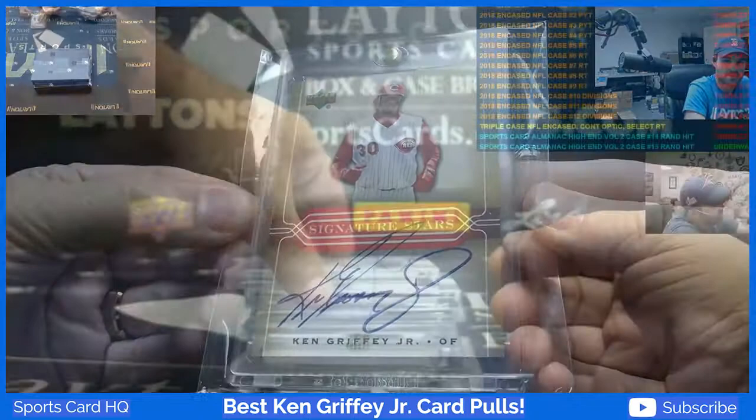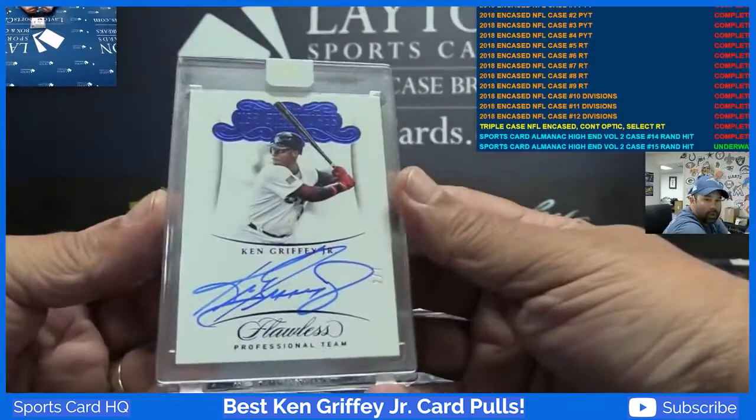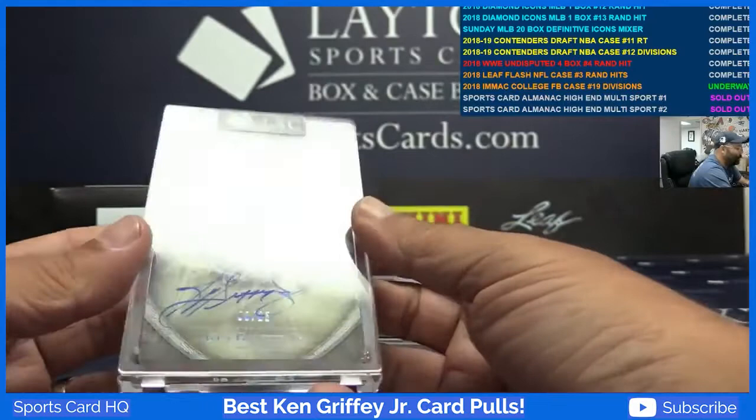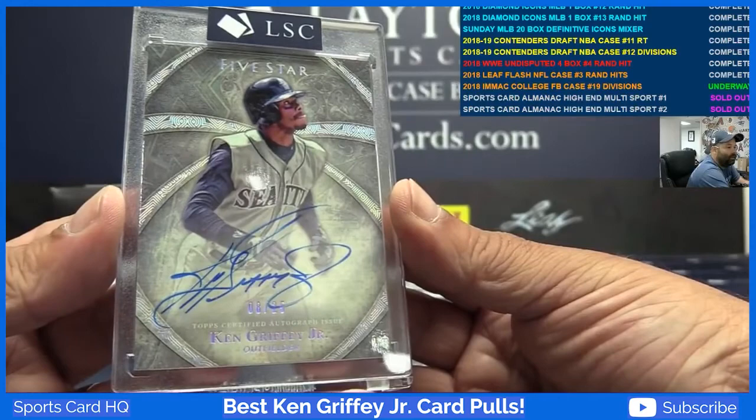2018 Flawless Baseball USA auto two of seven, Ken Griffey Jr. And a 2014 Five-Star auto rainbow 8 of 25 — 'The Kid' Ken Griffey Jr. Love his sig.